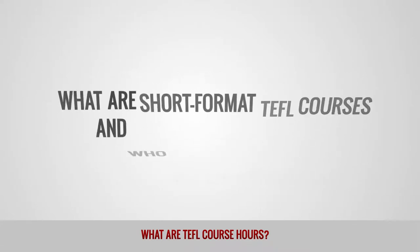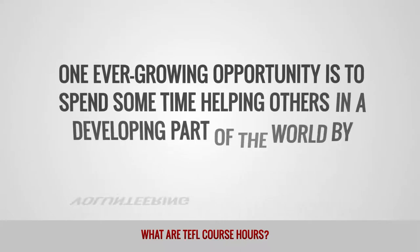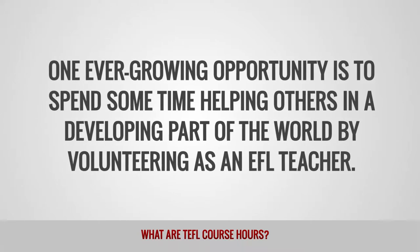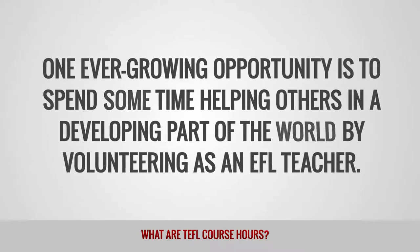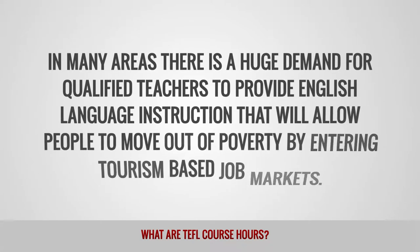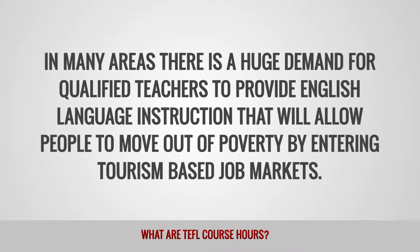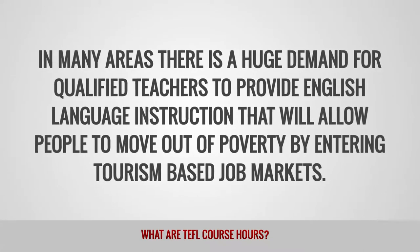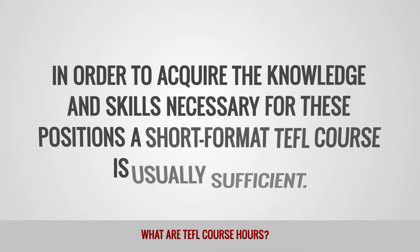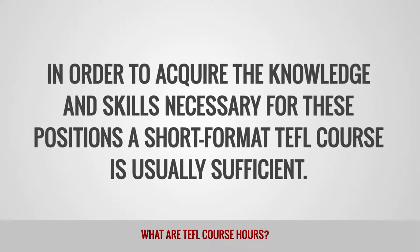What are short format TEFL courses and who are they aimed at? One ever-growing opportunity is to spend some time helping others in a developing part of the world by volunteering as an EFL teacher. In many areas, there is a huge demand for qualified teachers to provide English language instruction that will allow people to move out of poverty by entering tourism-based job markets. In order to acquire the knowledge and skills necessary for these positions, a short format TEFL course is usually sufficient.